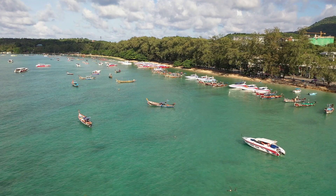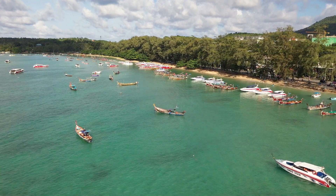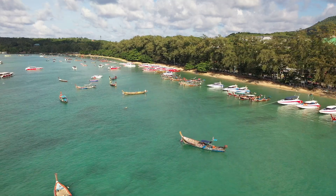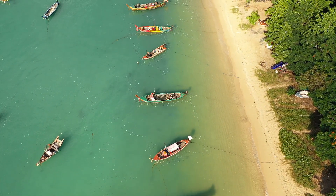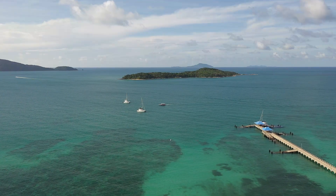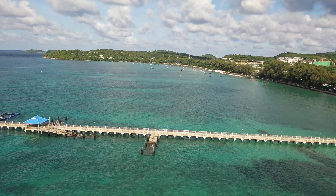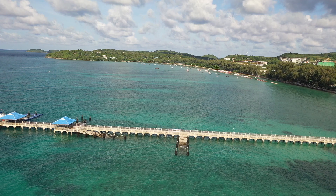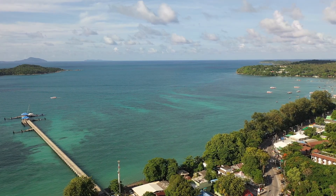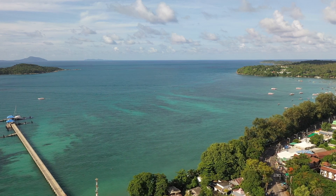Second spot: Rawai Beach. It's a fisherman village where you can see their longtail traditional Thai-style boats waiting for tourists. On the other side, there's a pier for speedboat departures going to other islands for tourist destinations. Rawai Beach is truly unique because of how clear the water is.